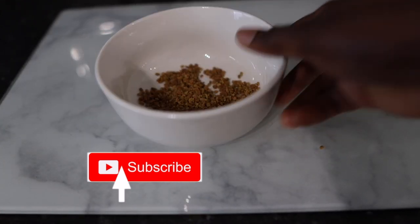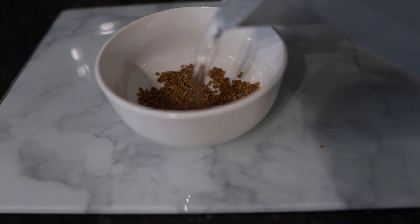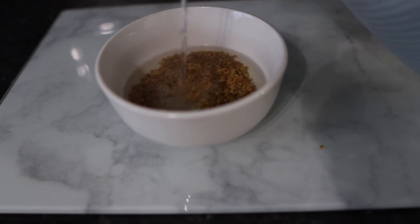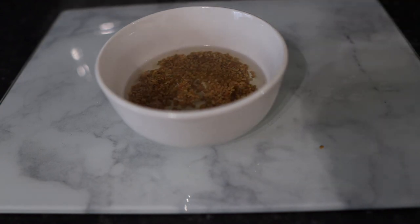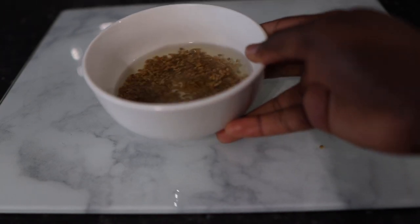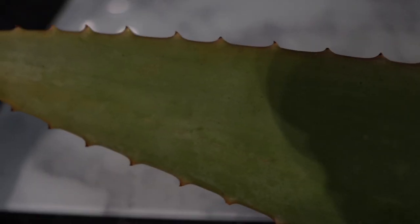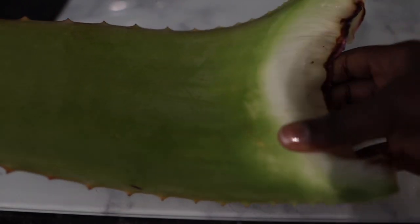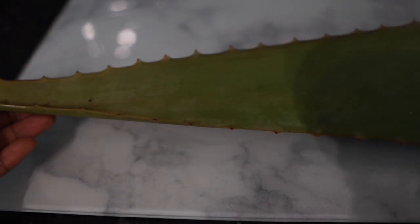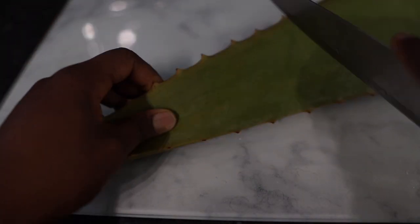The first ingredient we'll need for this recipe will be some fenugreek seeds. The one I got is from Whole Foods, but I'll link everything in my description box from Amazon in case you want to get it. I used about a handful of fenugreek seeds, popped that in a bowl, and added some hot water to it, allowing it to sit for about 20 minutes. You can also infuse this overnight, or go ahead and boil your fenugreek seeds to soften them.